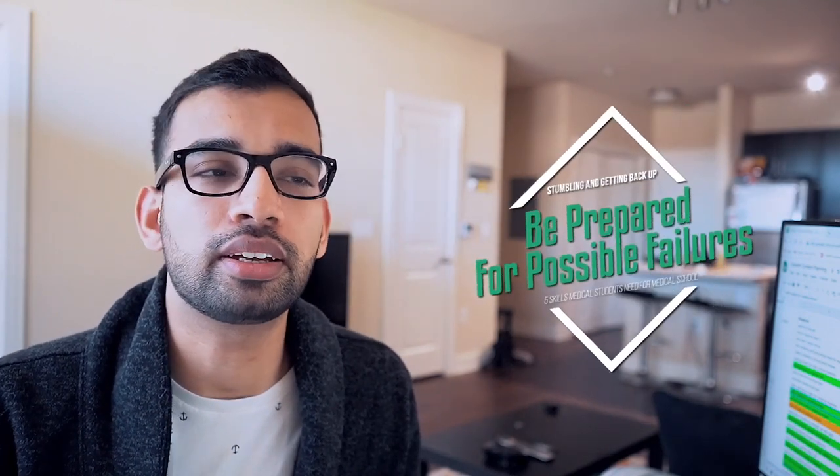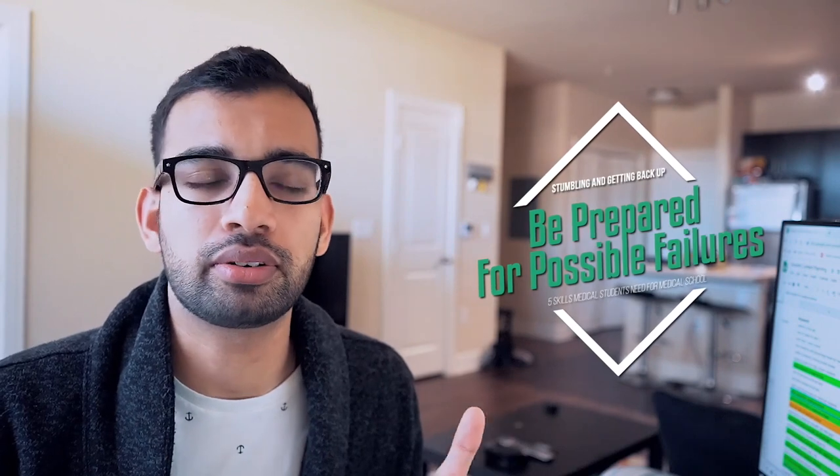Skill number four is a big one — you have to be prepared for failures. Type A future doctors don't like the word failure. But the quicker you fail, the quicker you learn and the better you're able to handle future challenges. If you're always worried about struggling on an exam or trying a different study technique, or trying a different approach on rotations because it might make you look bad — it's a whole circle of getting in your head.